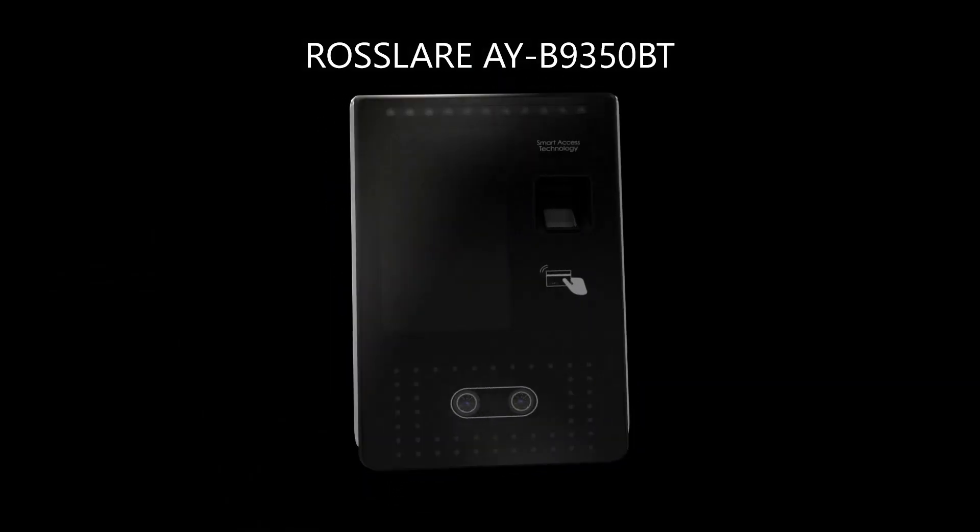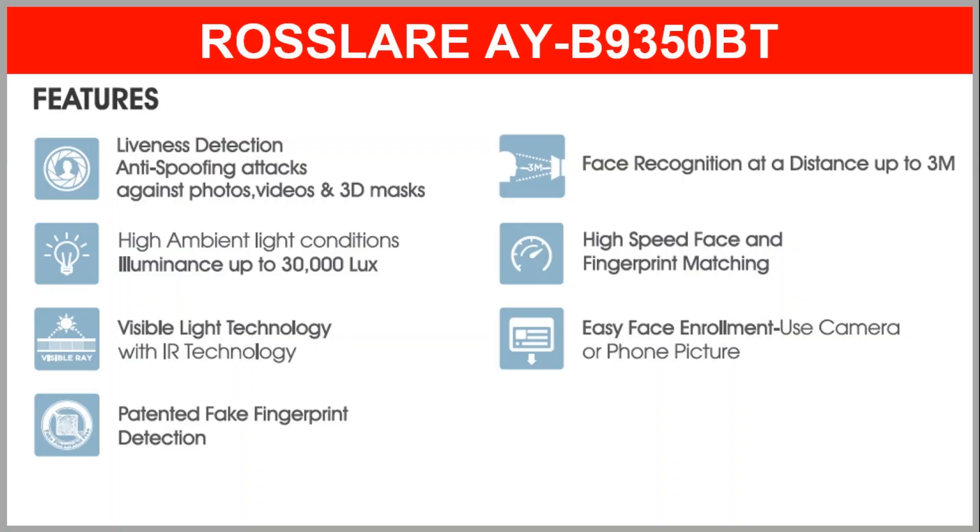Overall a complete package. The feature-rich Rosslare AYB935OBT offers liveness detection, anti-spoofing attack against photos, videos and 3D masks. It also offers high ambient light conditions with a luminance up to 30,000 lux. It has also got visible light technology with IR technology. The fake fingerprint detection technology is patented.